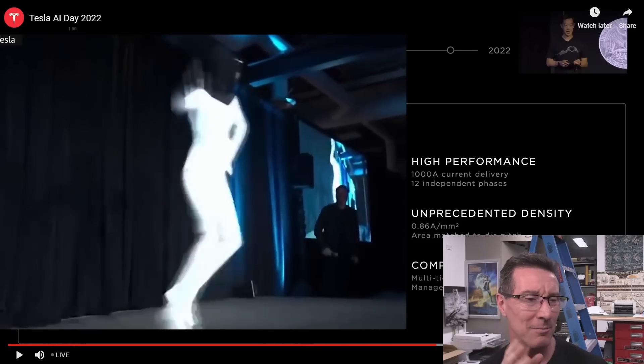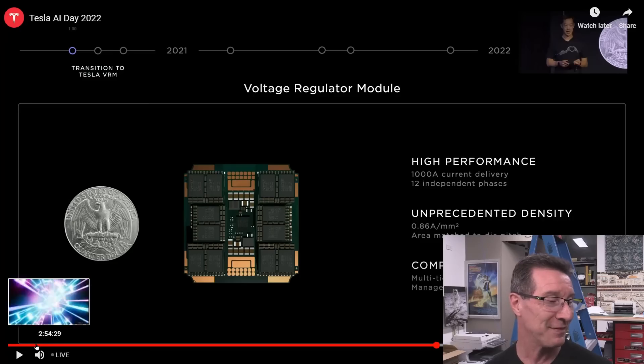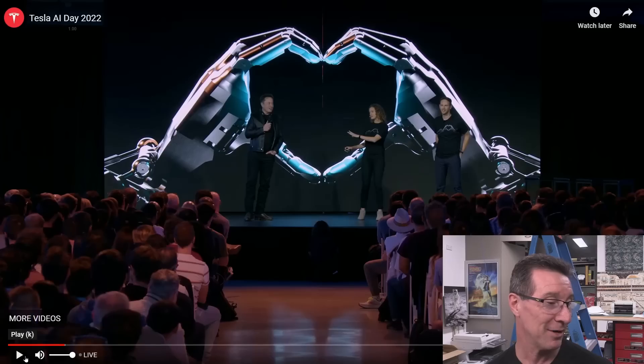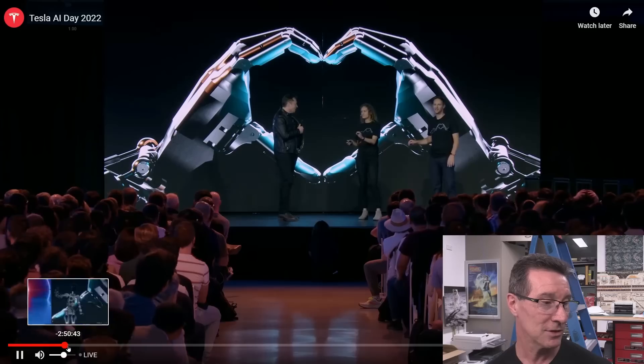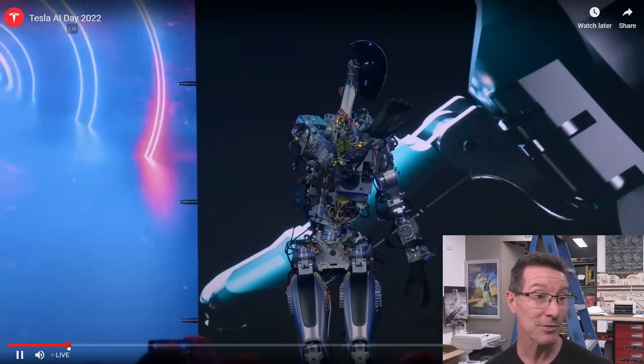I don't really want to talk about the TeslaBot so much. There was something interesting 58 minutes into the presentation, which we'll talk about here. But we will go have a look at the TeslaBot. They pretty much came out straight away — here it comes. He said lower your expectations and stuff, but I was actually pretty impressed.